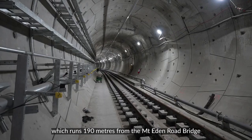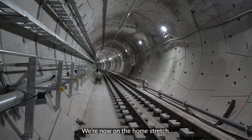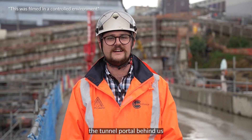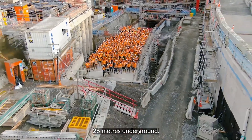Teams are now installing rail in the tunnel, which runs 190 metres from the Mount Eden road bridge through to the tunnel portal behind us. We're now in the home stretch, as later this year the tunnel portal behind us will start to be filled back to street level. Watch this space as our team's hard mahi will soon disappear 26 metres underground.